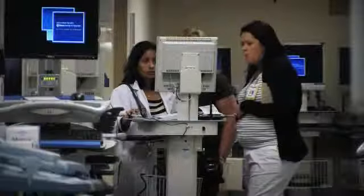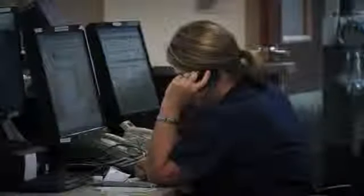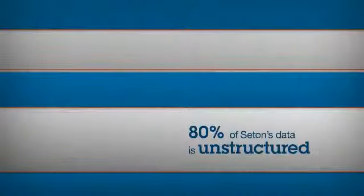It's physician notes, physician dictation, transcribed and stored electronically — it's pages and pages of just free text. In fact, as much as 80% of Seton's data is unstructured. There's priceless data embedded within those reports and summaries.